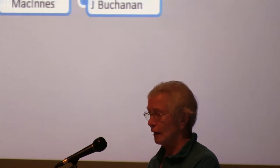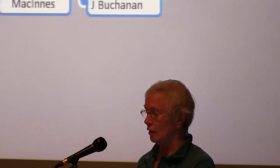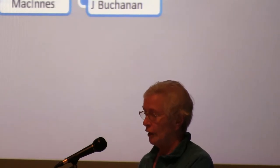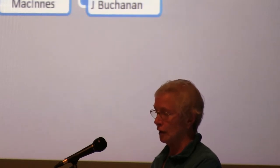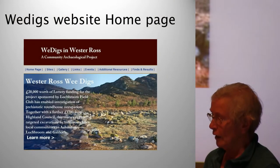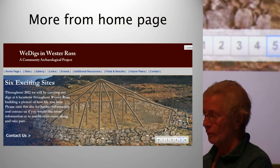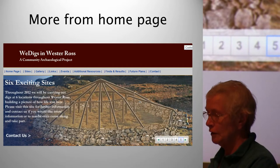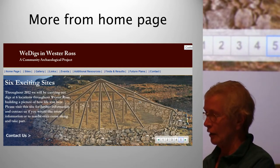We approached schools to find out if they were interested in sending pupils to spend time at a dig learning archaeological skills. Irene Brandt took responsibility for organising the school children's learning. We planned a website with pictures on the homepage. After each dig, we aimed to send a report to the press and update the website. We planned to produce informative leaflets and to put on an exhibition in each area at the end of the project.